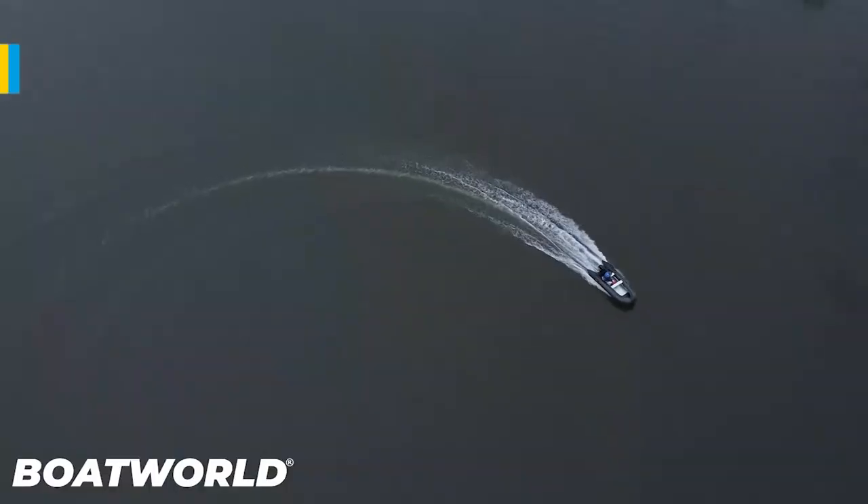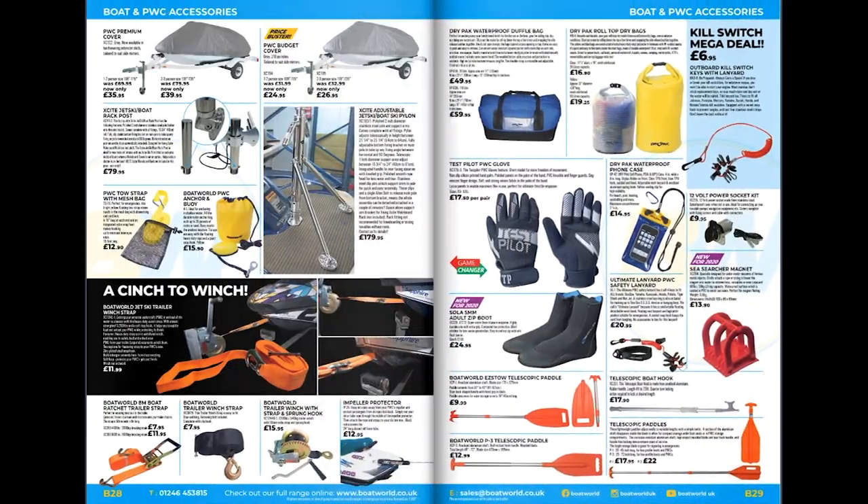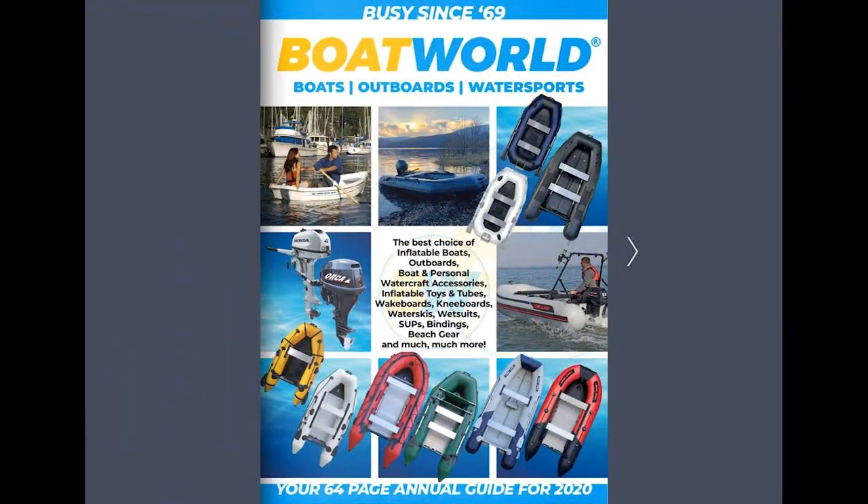You can get an idea of how fast the boat goes and what it looks like. Anyway, enjoy the catalogue. Any questions, give the sales office a call or have a look at the website online. Thanks for listening.